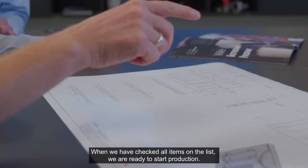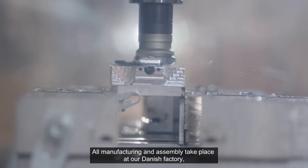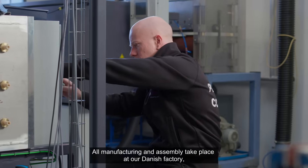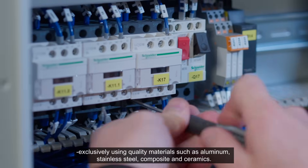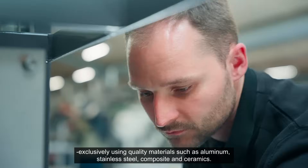When we have checked all items on the list, we are ready to start production. All manufacturing and assembly take place at our Danish factory, exclusively using quality materials such as aluminum, stainless steel, composite, and ceramics.